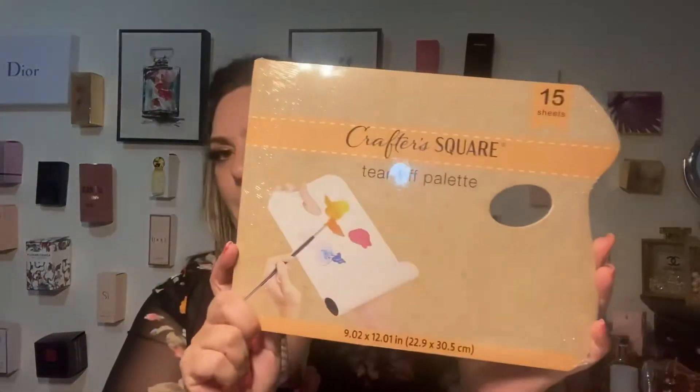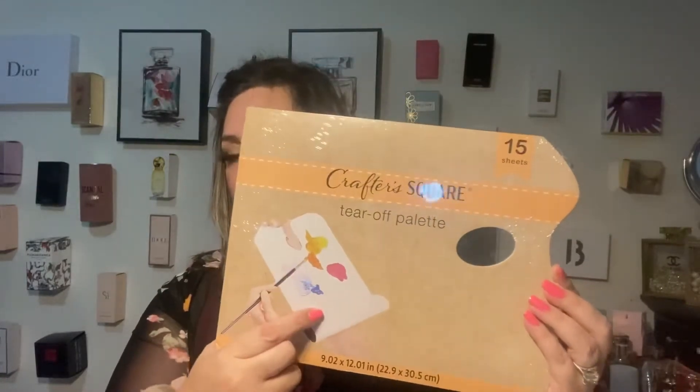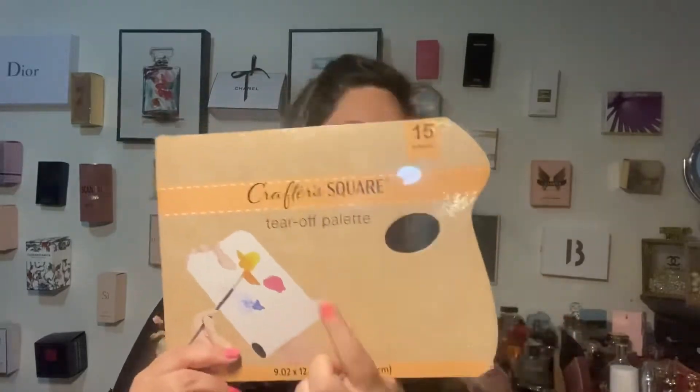I'm just going to throw them all here so I know where I have them when I need to use them. I got a pretty big bag and also picked up this thing right here where you can actually put all the colors, so instead of using the trays that I normally have, we can use these.